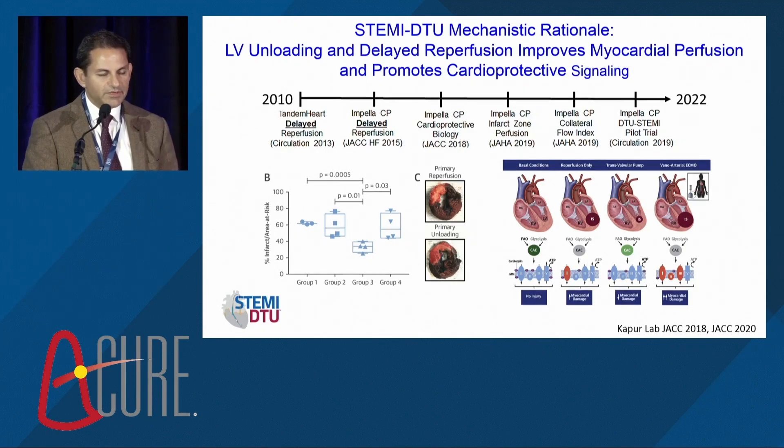One of the key aspects of the STEMI-DTU trial is the concept of delaying reperfusion. It is radically disruptive to say you're not going to open the blocked artery — instead going straight to unloading. The science supports this: the figure showing the 30-minute delay in group three had the lowest infarct size and the smallest standard deviation. Thirty minutes of unloading before reperfusion is a very efficient method of reducing infarct size.